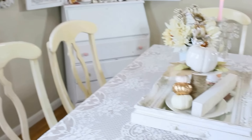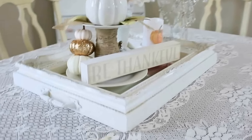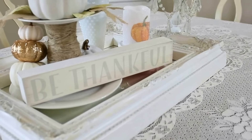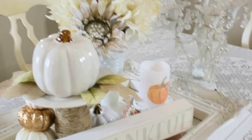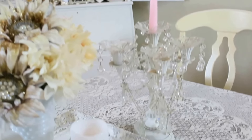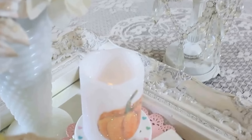Here's the 'Happy Fall Y'all' sign we created in another fall decor DIY — I'll link that below. And the cute little mini cakes you see — I buy those from my wonderful friend Rhonda at Rhonda's Rose Cottage Designs. She makes the best fake cakes I have ever seen. They're very reasonable and just a fun little treat to have around.